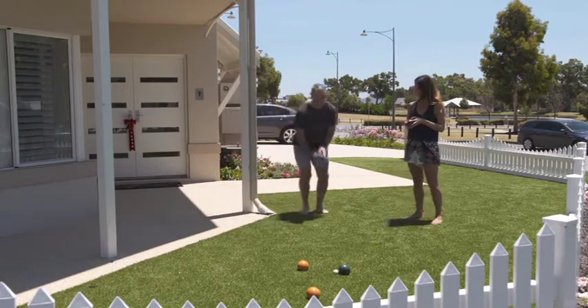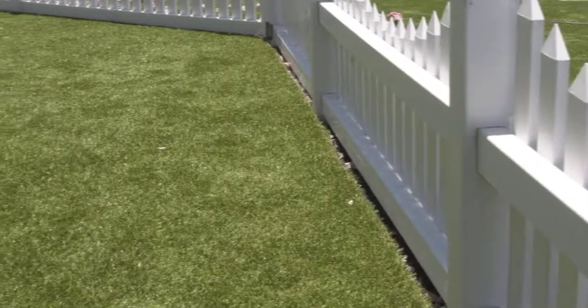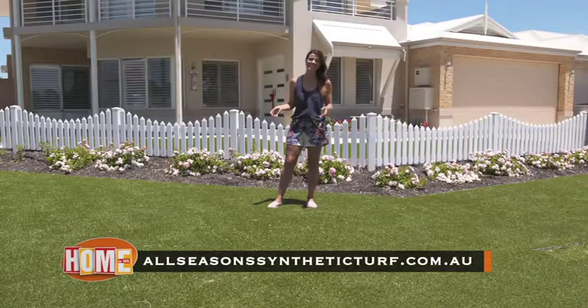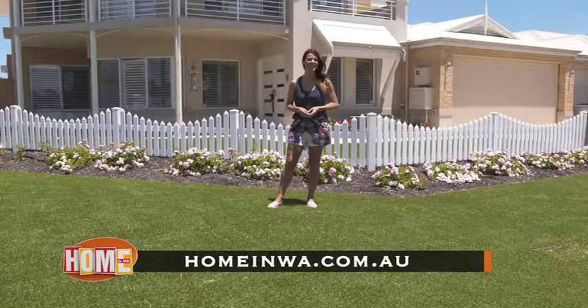All Seasons Synthetic Turf value each and every customer and will go that extra mile to ensure your synthetic grass installation runs smoothly, from your first contact right through to the final install. For more information on All Seasons Synthetic Turf, you can visit their website, or to see this story again after today's show, visit ours at homeinwa.com.au.